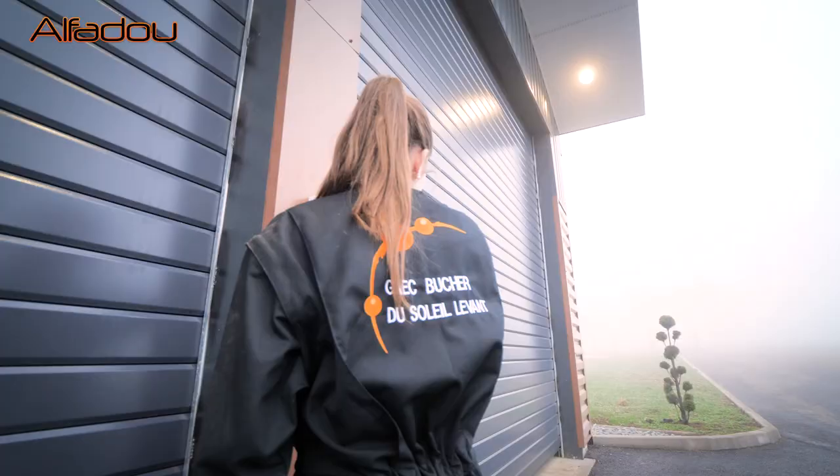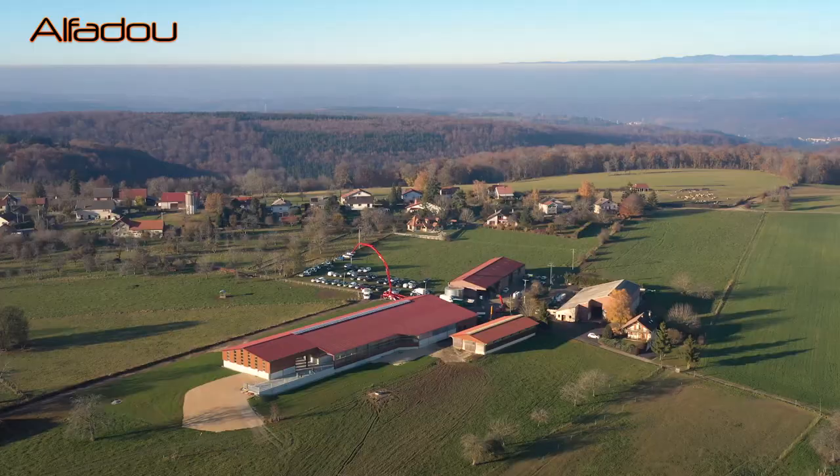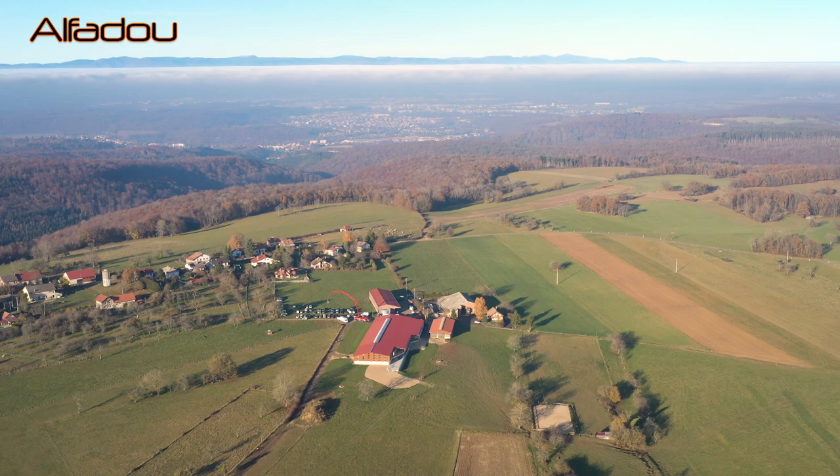Bonjour, bienvenue au gaïque Bûcher du Soleil Levant, pour cette porte ouverte réalisée par les établissements Deveaux-Charpente, M2G Maçonnerie et le concessionnaire DeLaval-Alphadou. Vous êtes sur un gaïque ici qui est familial, composé de deux associés : moi et mon père, et de ma fille, qui pense nous rejoindre à terme et qui est pour le moment en alternance sur l'exploitation.